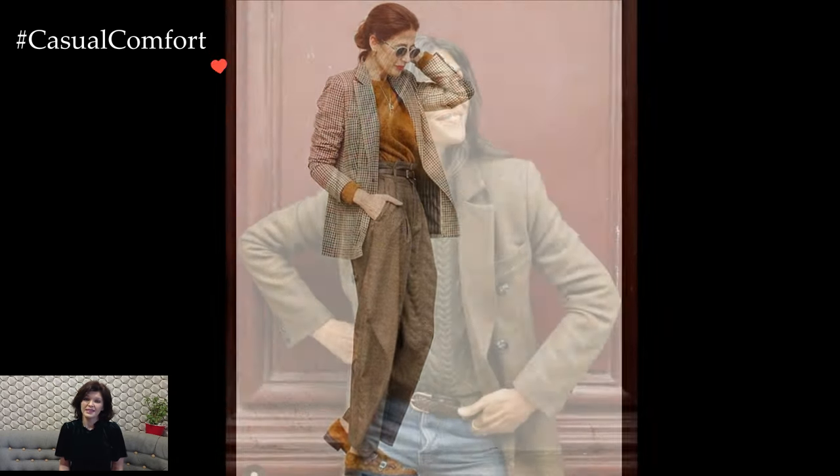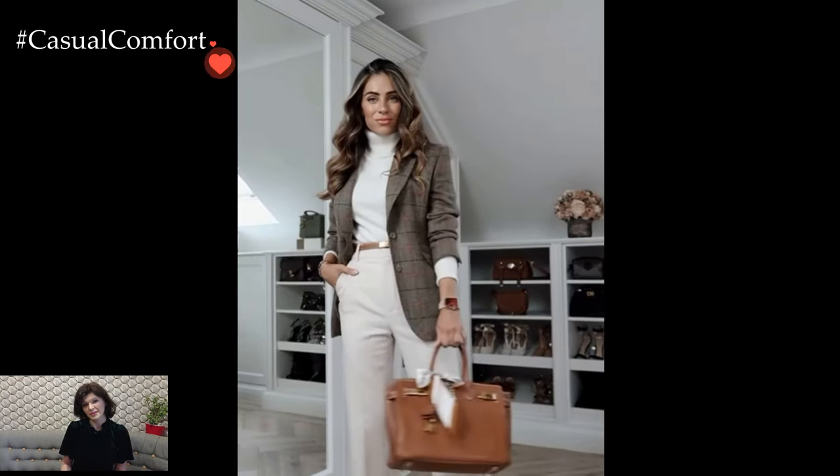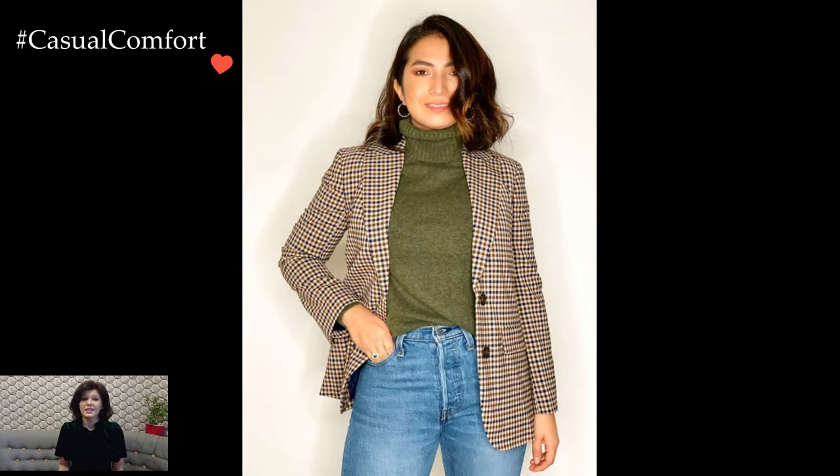This combination is ideal for business casual settings, professional meetings, or even a semi-formal evening event. For a more relaxed and casual vibe, opt for a chunky knit sweater paired with a slightly more casual blazer or even a sports coat.